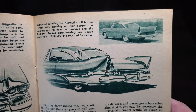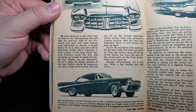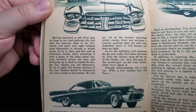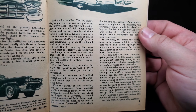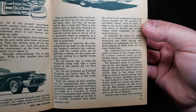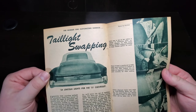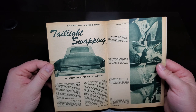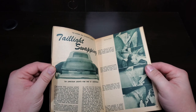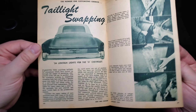Tail shot — wonderful drawings and illustrations. Tail light swapping: 54 Lincoln lights for the 51 Chevy. A great little inspiration how-to.